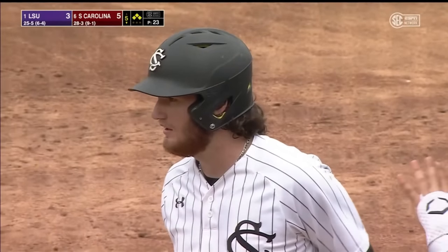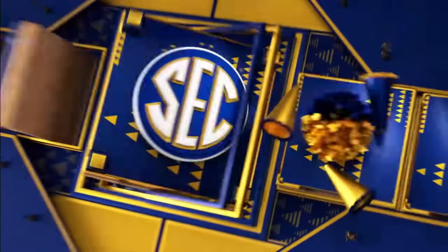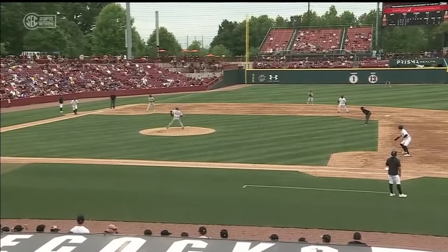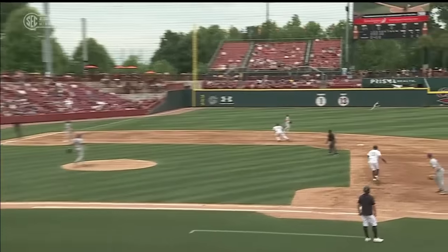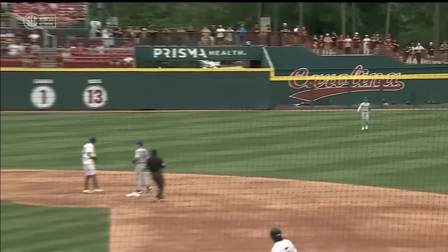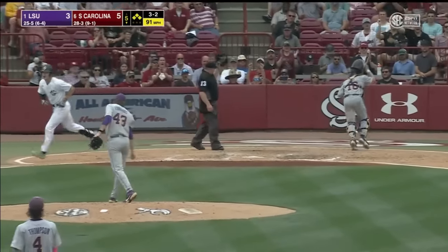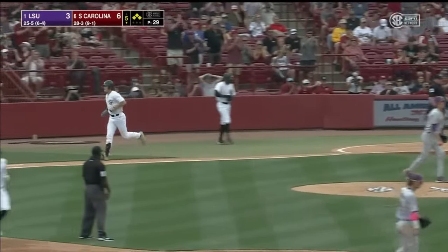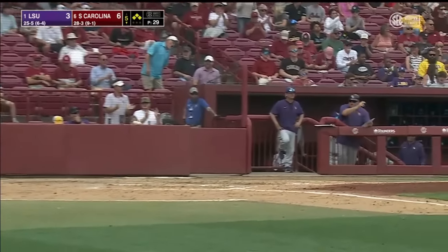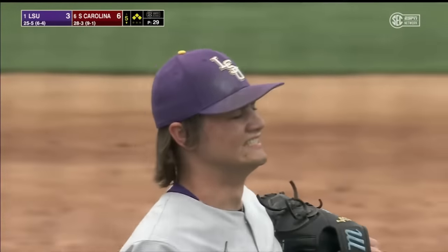With no outs and the catcher running, they really did the right thing not to send him — four straight hits and no outs. With Carson Hornung coming up as a great on-base guy, it's a walk for Hornung. Messina comes in to score — give Hornung an RBI, and South Carolina takes a 6-3 lead.